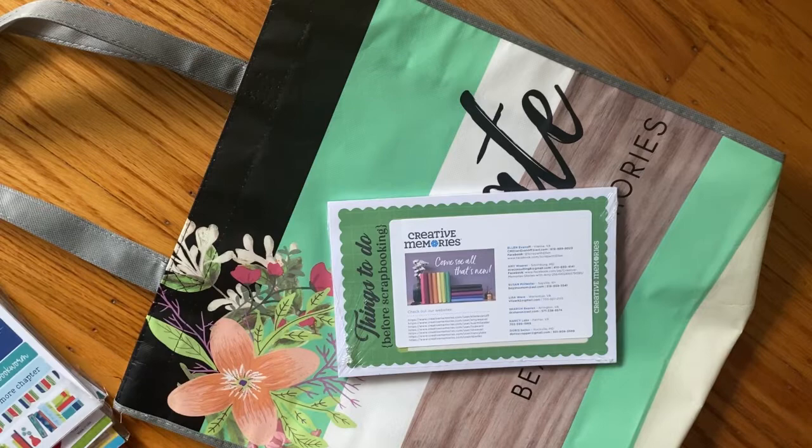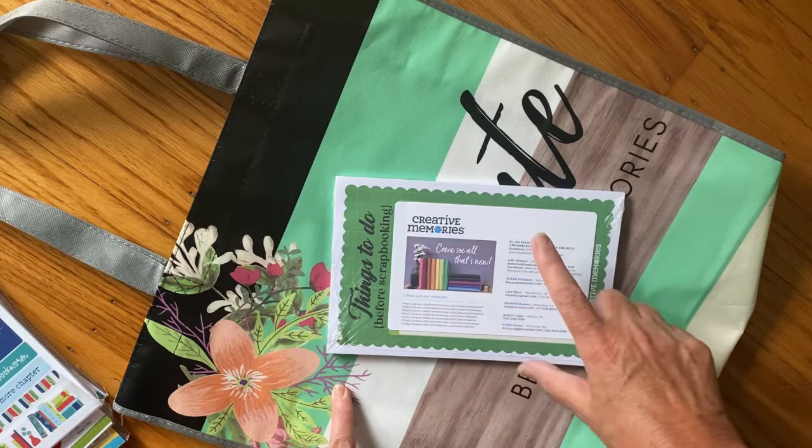Hi everyone, it's Joanne and welcome to my channel. Today I drove about an hour and 40 minutes to Lancaster, Pennsylvania for the Stamp and Scrapbook Expo.